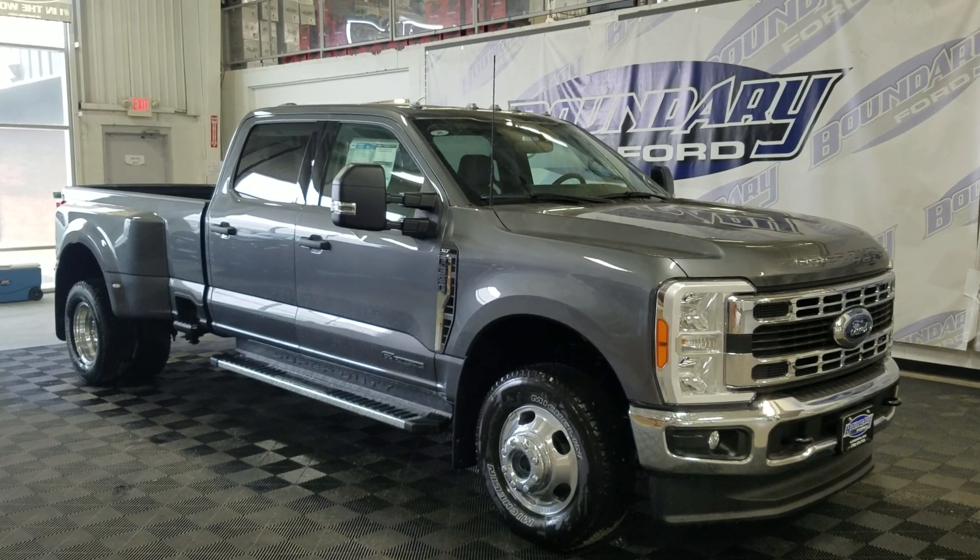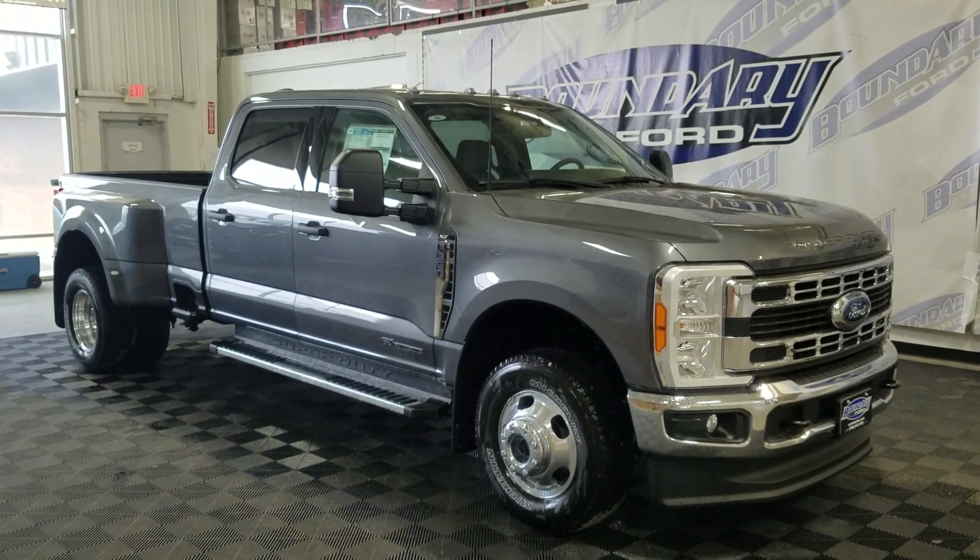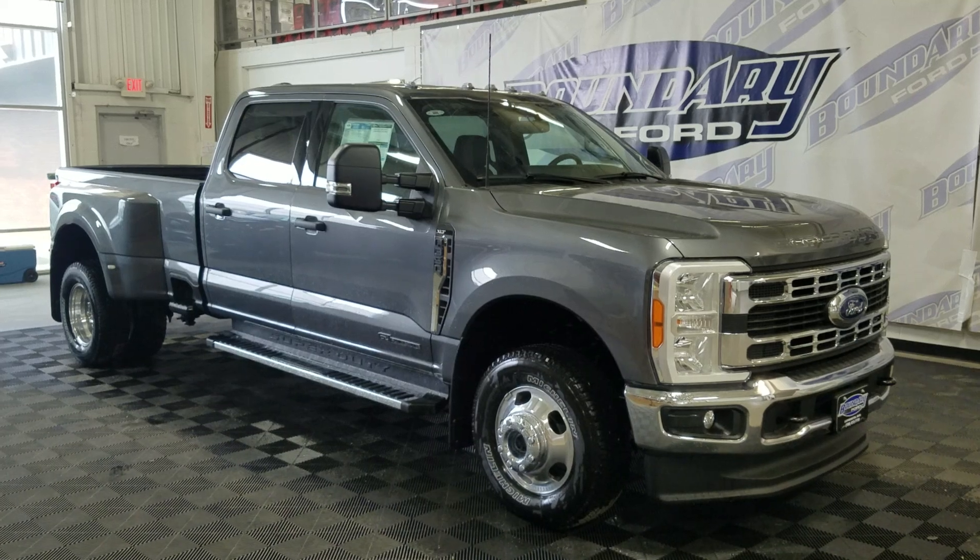The exterior color is carbonized gray, and under the hood is a 6.7-liter V8 engine paired to a 10-speed automatic transmission.